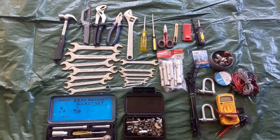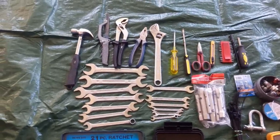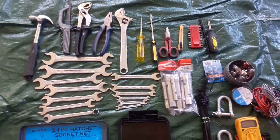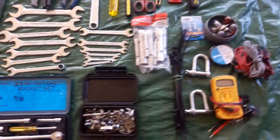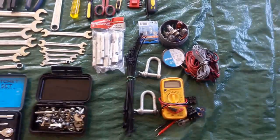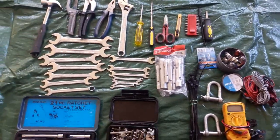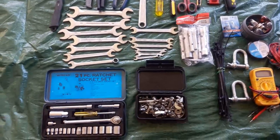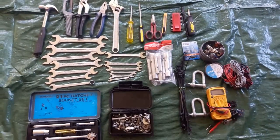Riepilogando, abbiamo steso sul telone che ci serve per le protezioni varie e per il montaggio delle catene. Quindi: set di chiavi, martello, seghetto, pinze, chiave inglese, chiavi a stella, chiavi a tubo, tronchesi, parte elettrica, due golfari, tester, bulloneria varia, set di chiavi a bussola, fascette, lampadine, nastro adesivo e filo vario. Questo dovrebbe essere il minimo indispensabile per garantirsi una certa sicurezza di primo intervento. Molto importante avere sempre questi attrezzi a disposizione e non dimenticarli mai a casa.